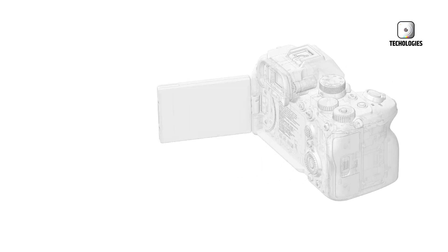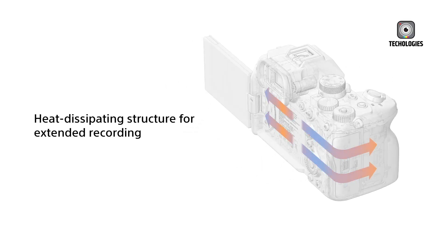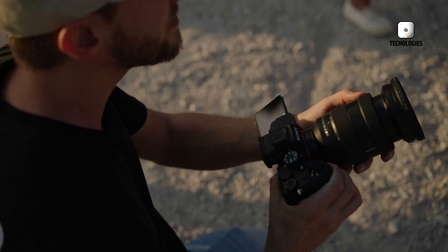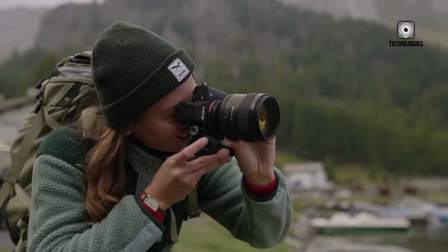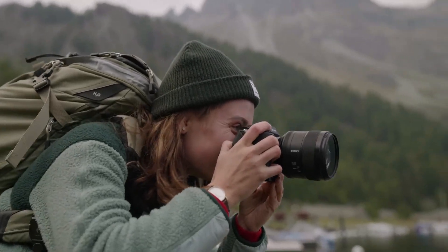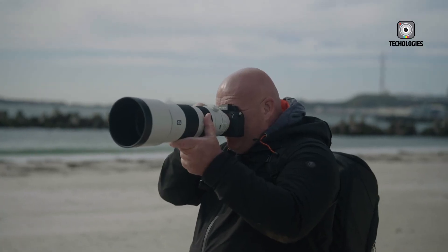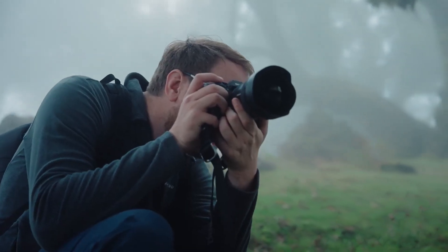In the world of mirrorless cameras, even the smallest rumor can ignite intense discussion across the photography and videography community. Today, a particularly unexpected revelation about the upcoming Sony A7 V has done just that, transforming what might have seemed like a routine camera refresh into a potential game changer for hybrid shooters.